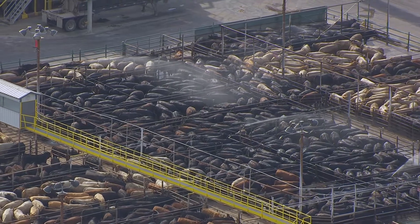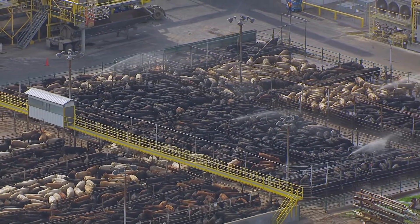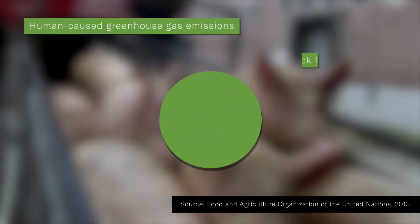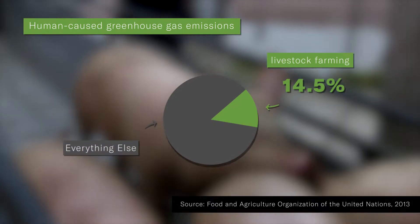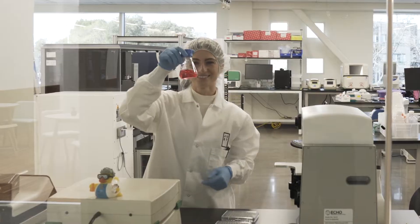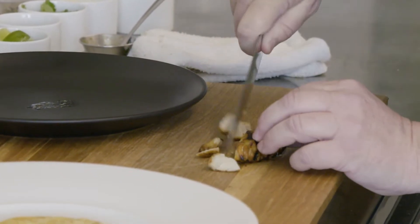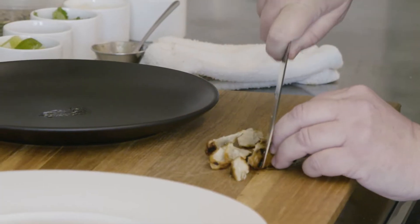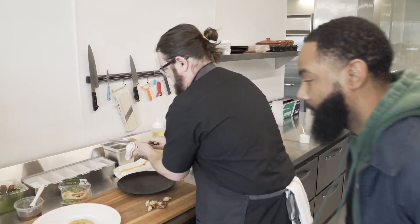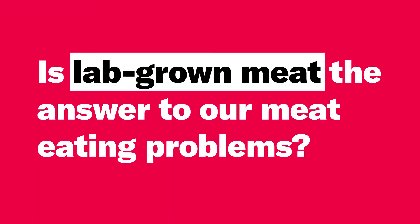We raise billions of animals every year, and for many of them, the conditions are pretty terrible. And the whole process is just a big contributor to climate change — it's responsible for over 14% of all man-made greenhouse gas emissions worldwide. That's where lab-grown meat comes in. Companies are racing to see who can solve these problems while still satisfying our inner carnivore. But it's an open question if they can deliver, and if it'll taste good enough to make me give up real meat. So today we're asking: is lab-grown meat the answer to our meat-eating problems?